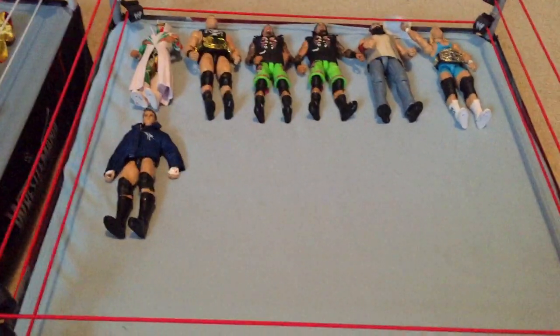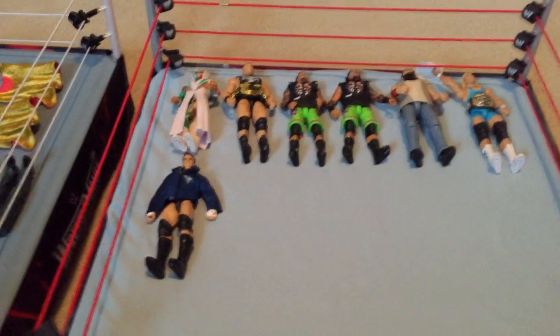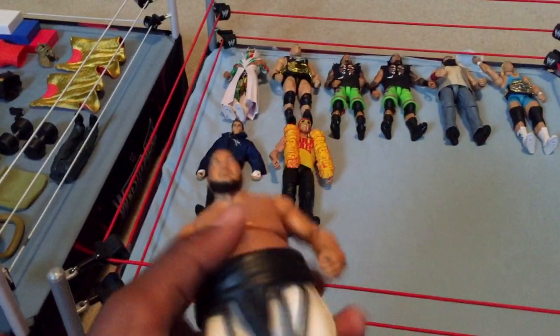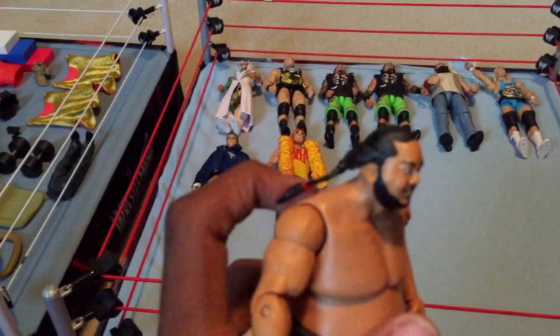Next up I have Elite 34 Hulk Hogan — I did a hunting video and picked this up when Elite 34 first came out back in May. Next I have Hall of Fame Yokozuna, a really nice figure. I'm really happy we got another Yokozuna figure. I picked up a couple of these just for the belts — great for tag team titles. I still think Elite 17 Yokozuna is better, but this one's really cool.